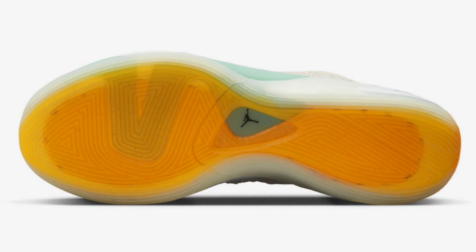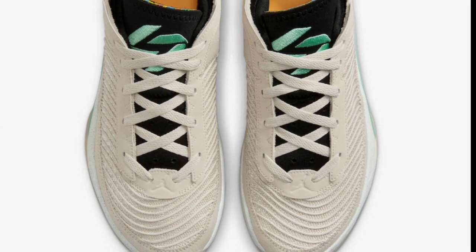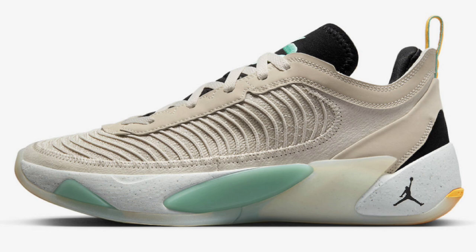Next up, we got the Luka One Next Nature Light Oil with Brown. These dropped in March of 2023 for the retail price of $130 — $20 more than the normal retail price. These came in light oil with brown, light minta, black, barley green, and laser orange. These Lukas came with a mix of materials, with the light oil brown base and light minta, black, and barley green accents. Definitely more of an elegant and expensive look, which is why it's $130. I'd rate this a solid 8.5 to 9 because of the extra quality materials and the different colorway.